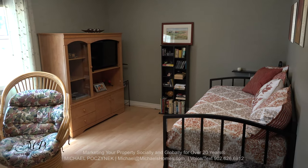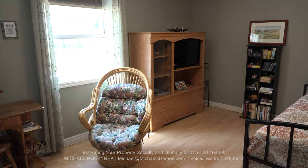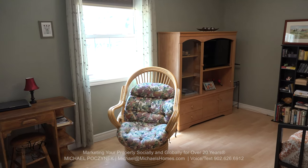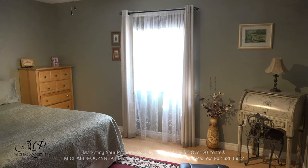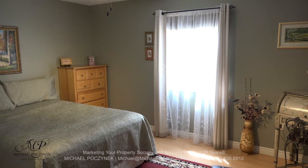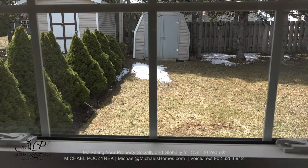Bedroom number one is at the back right-hand corner of the house, overlooking the large deck and the nicely-treated backyard. Bedroom number two is at the center back of the house and offers great views of the exceptional hedges in the backyard.